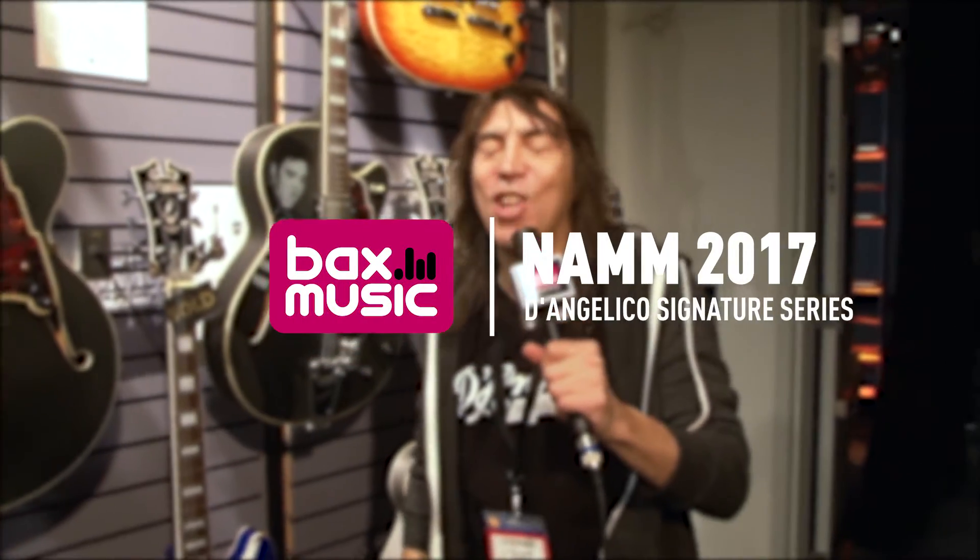Hey, Steve Pisani from D'Angelico Guitars, NAMM 2017. We are rockin' — I'm rockin' too. Check this out, guys.